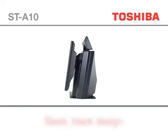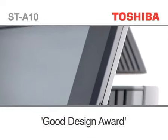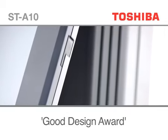The stylish black ST-A10 with its sleek vertical vents has an ergonomic design attractive to both the operator and, more importantly, the customer. It was awarded the coveted 2007 G-Mark Good Design Award for its combination of smart ergonomics and ultra-small footprint.